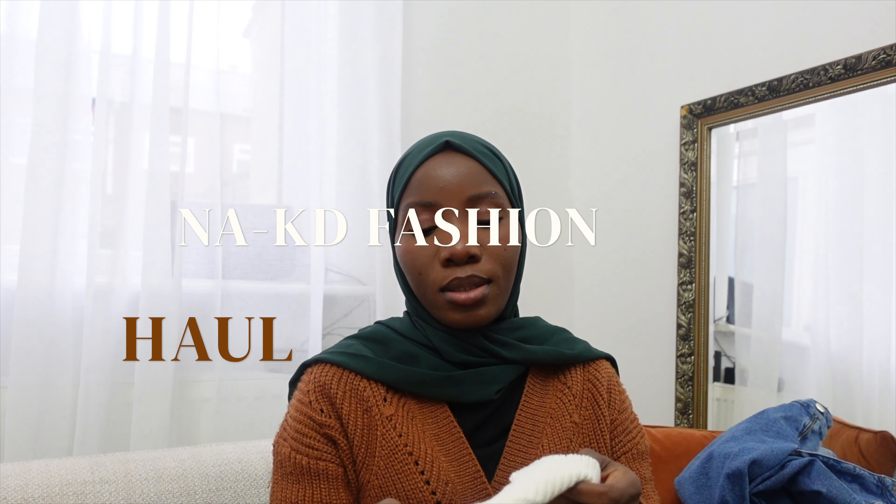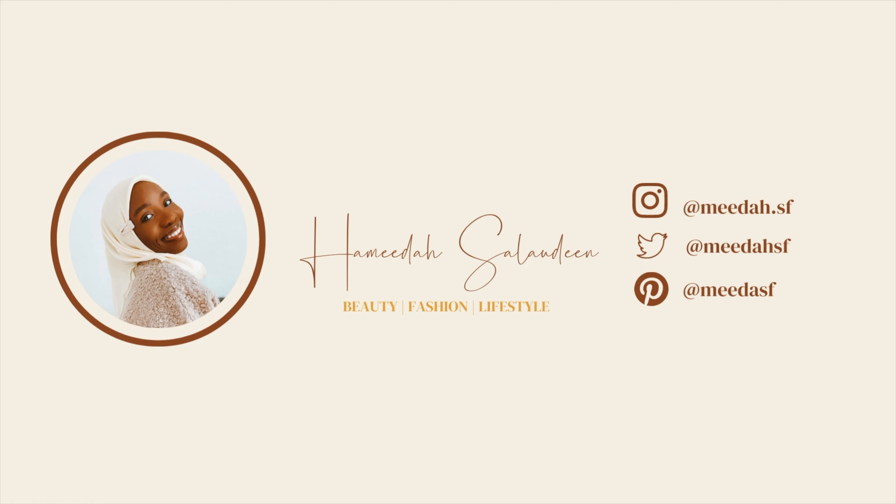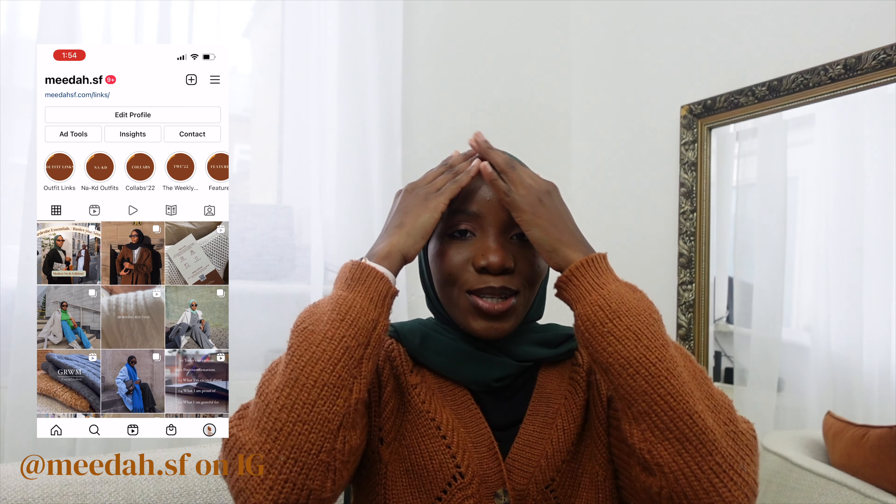Hi guys, welcome back to my YouTube channel. If you are a new subscriber, my name is Hamida and I create fashion and lifestyle content. If you are a returning subscriber, I love you, thank you so much for joining again. Today's video is going to be a very fun one because you guys know I like to talk about clothes and fashion.